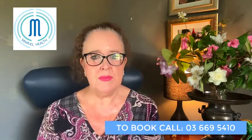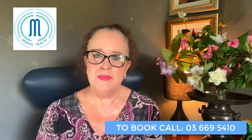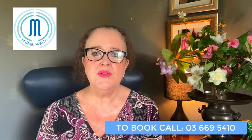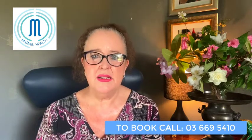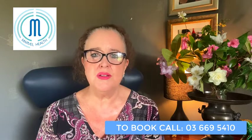Hi there, I'm Tiama Williams from Marvel Health. Mainstream medicine is not making people better, and that's why at Marvel Health we use a total body scan. We are not treating your symptoms, we are treating the cause of your symptoms.